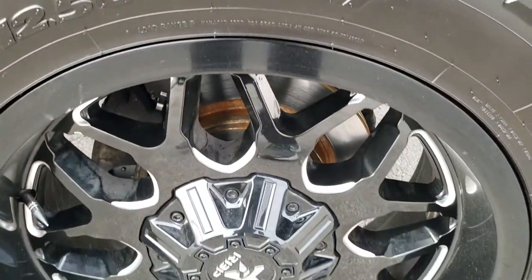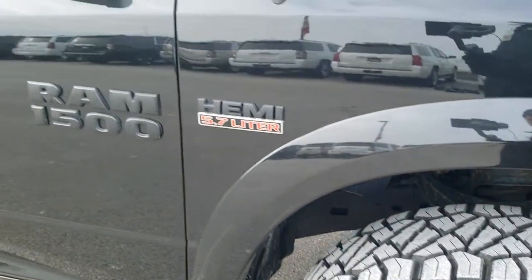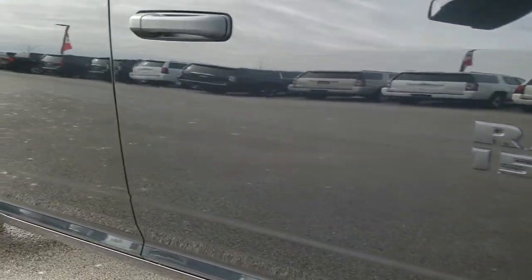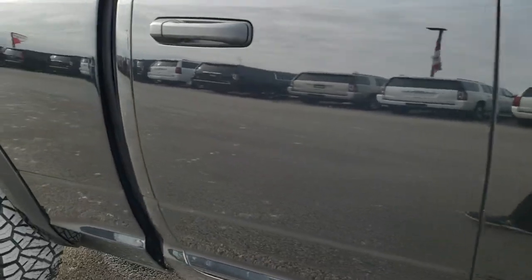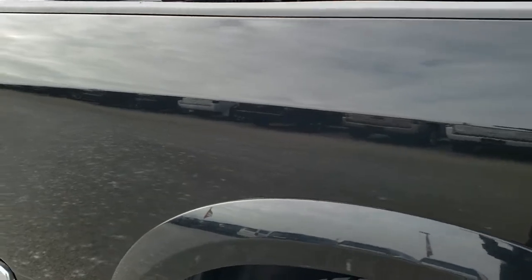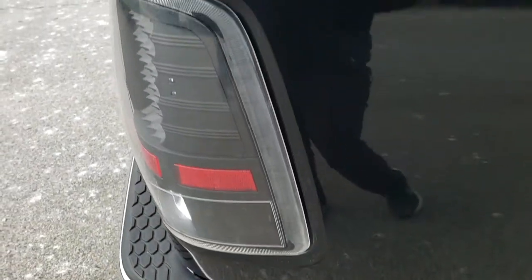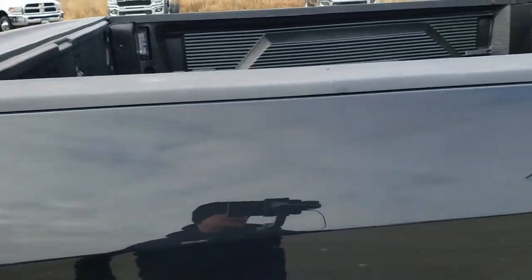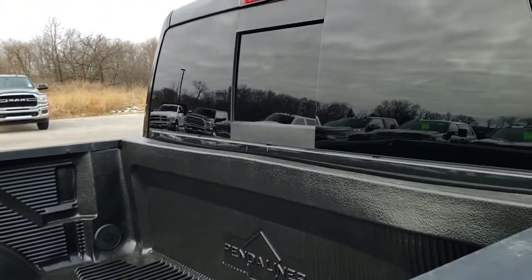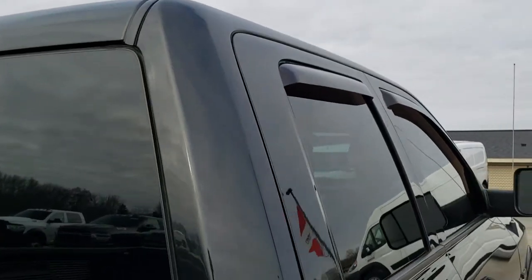Passenger side rim — no scuffs or scrapes on that. As you go down this side of the truck you can see just how clean that body is, how reflective and mirror-like that paint is. We take these HD videos so if you are far away, or even if you're close by and just cannot make the trip down but you're still interested in purchasing the vehicle, you can see the vehicle, hear the vehicle and have confidence that you're dealing with the right vehicle and the right people.